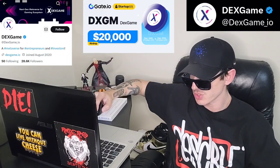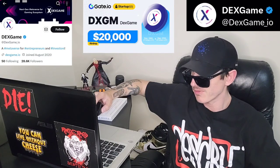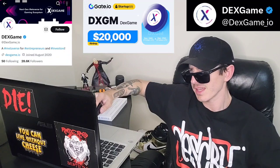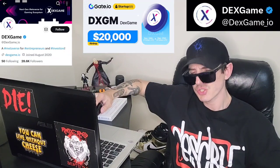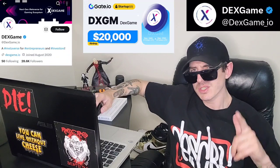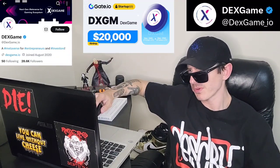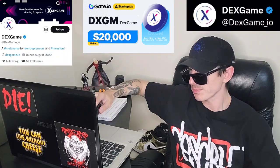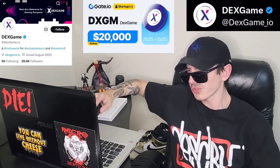Before we do that, just quickly: I am not a financial advisor. This is not financial advice. I'm not telling you to buy this token or anything like that. This is strictly just information. Take it with a grain of salt. Always do your own research first before investing in anything, especially crypto, because crypto can be very volatile.